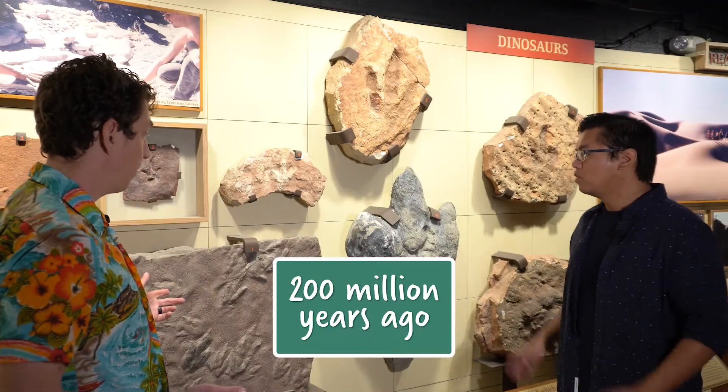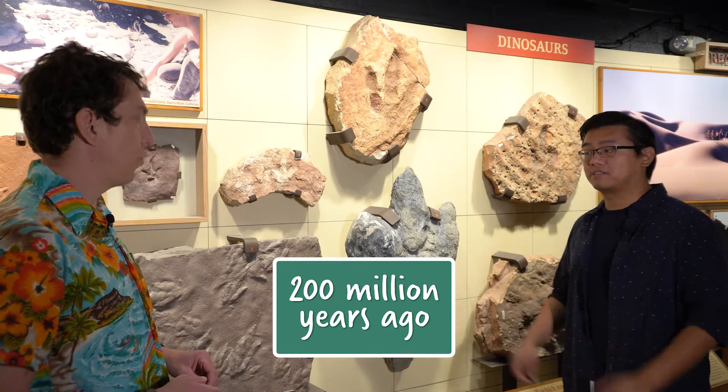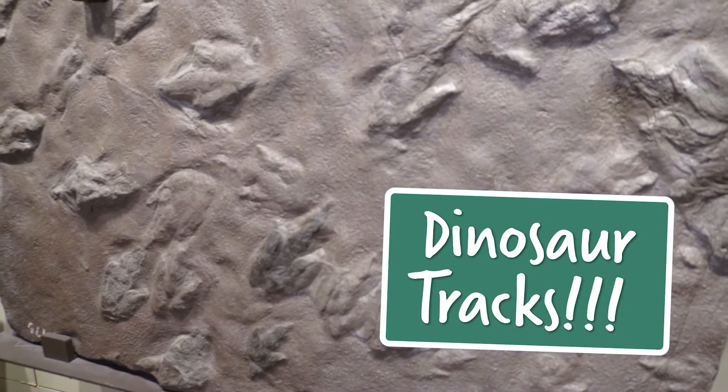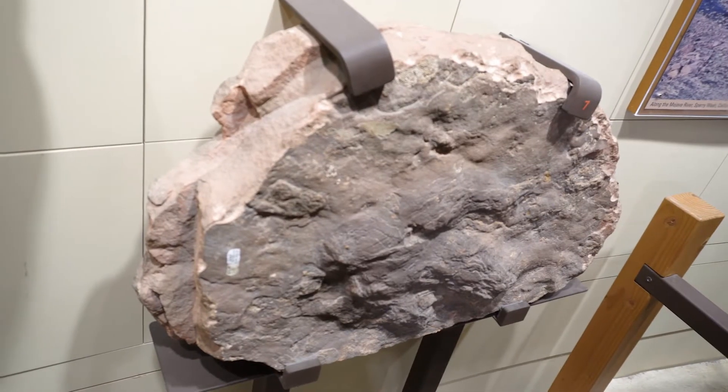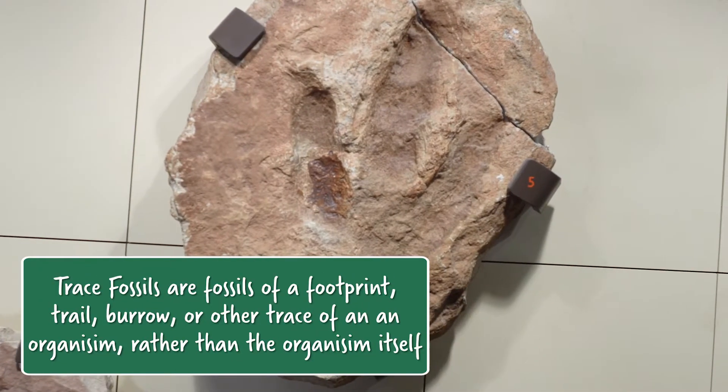So Gabe, what are we looking at here? We are looking at track waves that are about 200 million years old from the Early Jurassic. As far as we can tell, a lot of these have that shape that lets us know they're made by dinosaurs — that three-clawed shape, which is really cool.